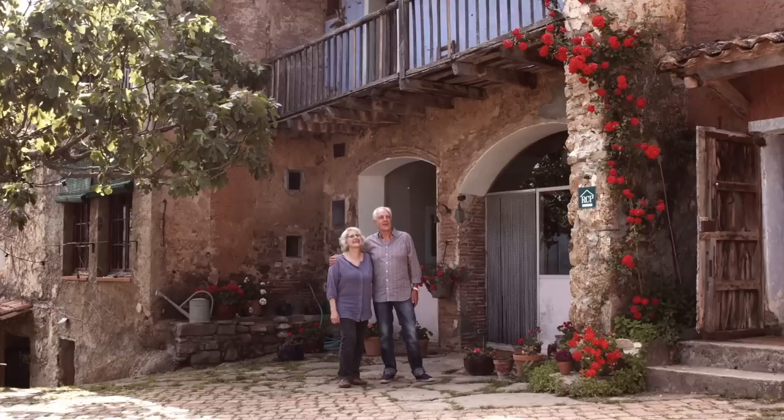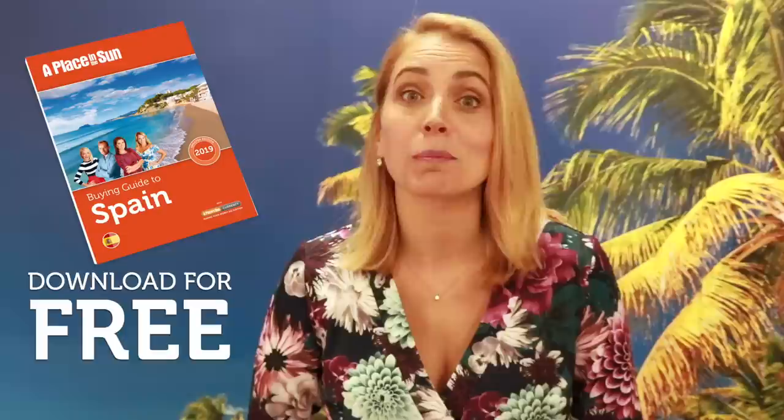For further information on what I've just covered, plus more about living in Spain, download our free and independently researched Spanish property guide from aplaceinthesun.com. Adios!